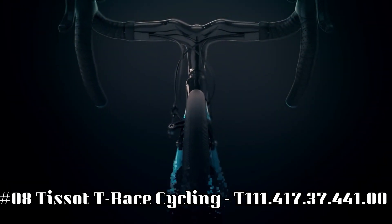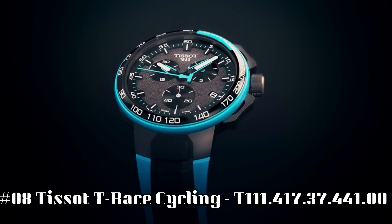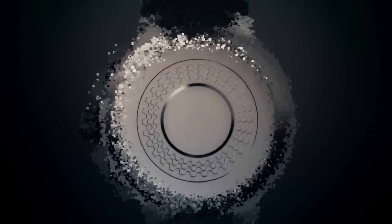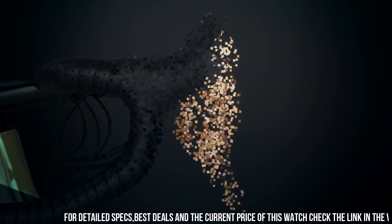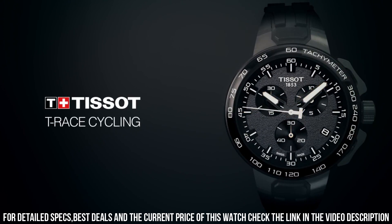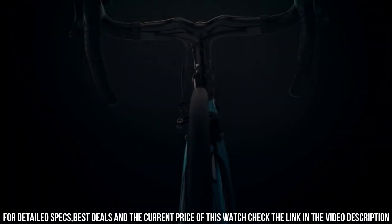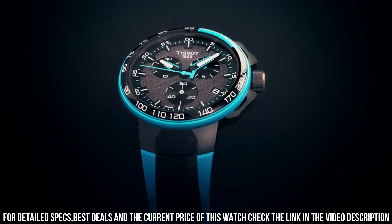Number 8: Tissot T-Race Cycling. Model T111-417-37-441-00. Water-resistant up to 10 ATM, 100 m or 330 feet. Scratch-resistant sapphire. Quartz movement. Gray dial. Stainless steel case. Item shape round. Dial window material type: Sapphire. Display type analog.